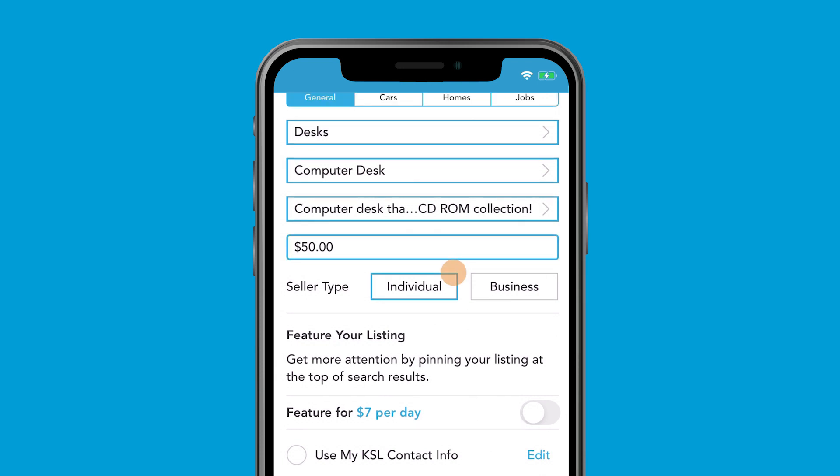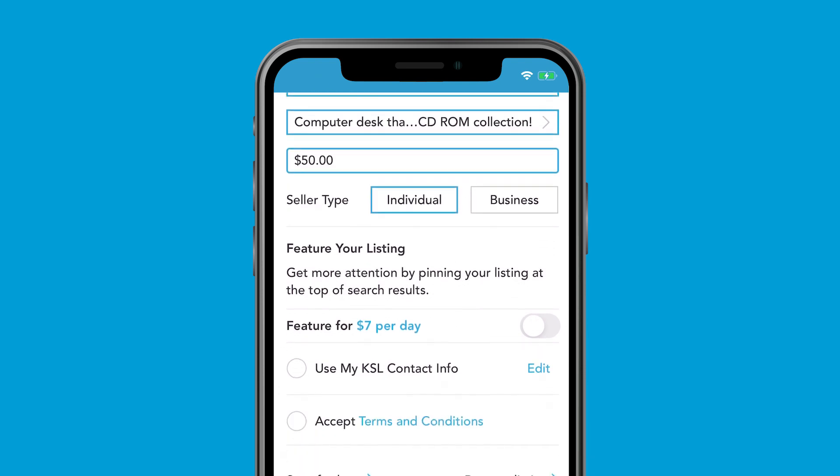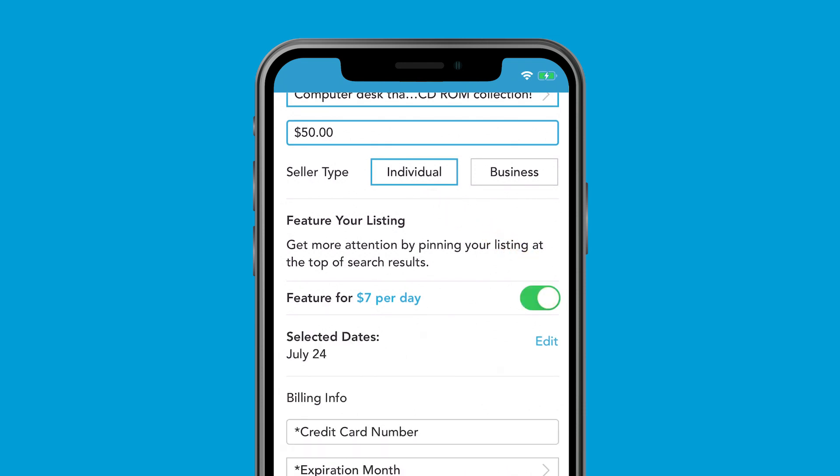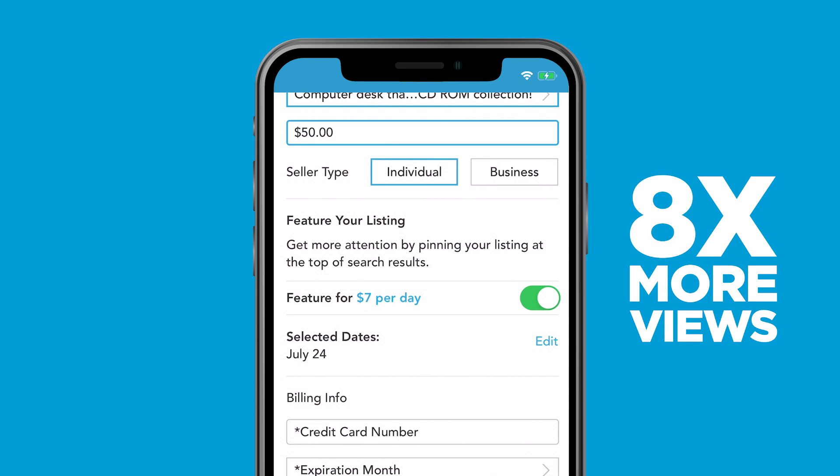Change your selling status from individual to business if necessary — the app automatically defaults to individual. If you're in a hurry to get the desk out of your garage, turn on the button in the feature your listing section to position your ad prominently on KSL Classifieds and get eight times more views. There's a small variable fee for this upgrade.